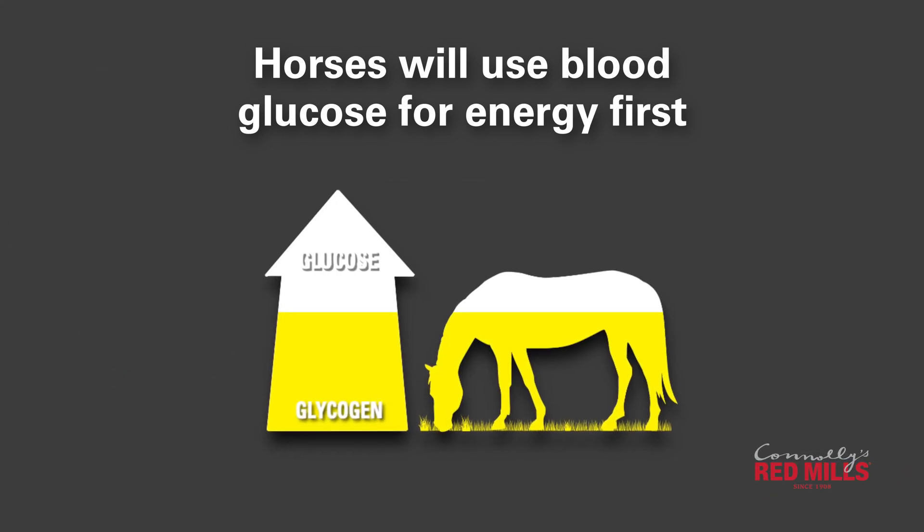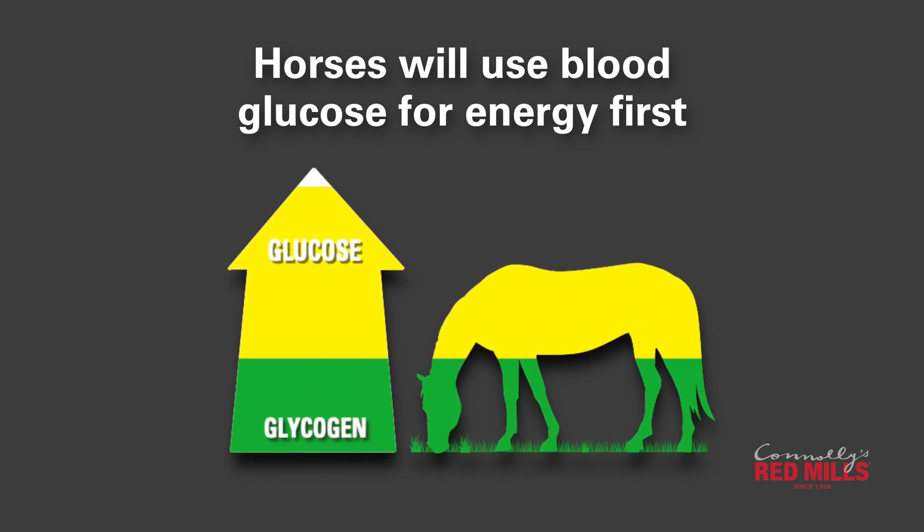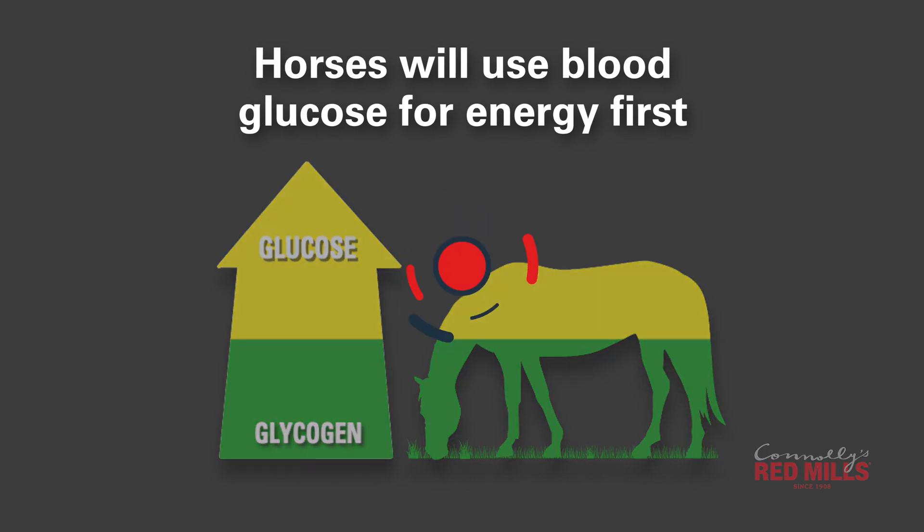So, performance horses will require some starch in their diet to fuel exercise, recover and replenish these glycogen stores.